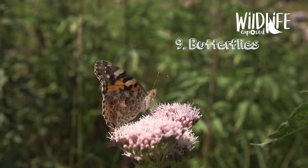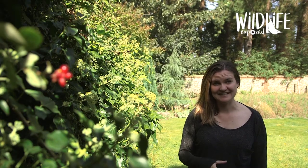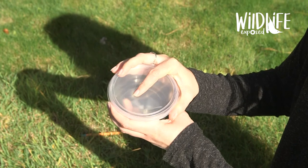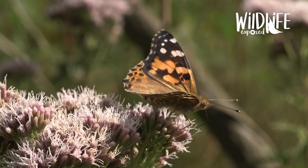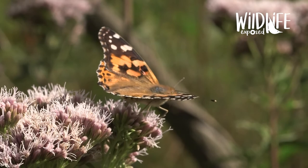Number nine: butterflies. Butterflies are indicators of a healthy environment, so it's a great sign if you've got them in your garden. As well as being beautiful, they're really important pollinators for plants and they have fascinating life cycles, going from egg to caterpillar to chrysalis to adult butterfly. Some species even migrate across the globe, like the painted lady which can travel thousands of miles across the planet.